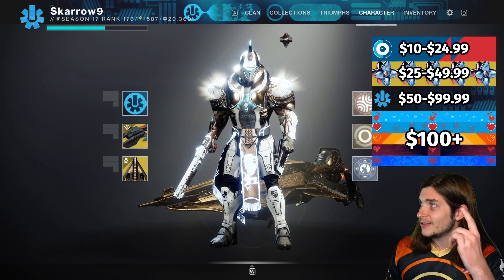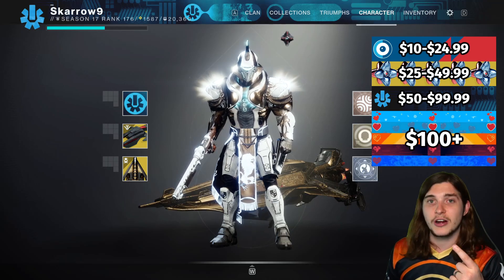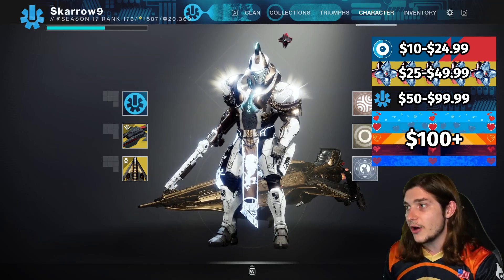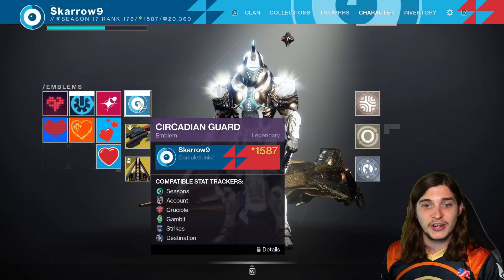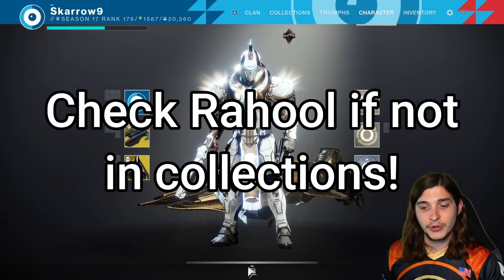So I have this quick visual guide on how to get what — you can just take a screenshot of that. The link also tells you down below, but it's pretty simple. A $10 donation gives you the Circadian Guard emblem, which is pretty cool.